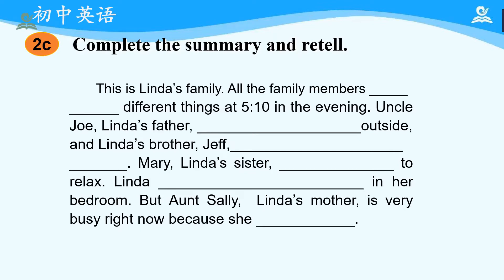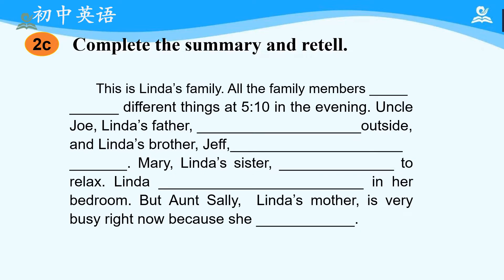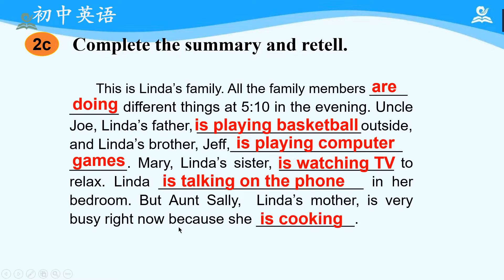Now, let's try to summarize what is happening in the dialogue. Please pause and finish the summary. Now, let's read the sentences and check the answers. This is Linda's family. All the family members are doing different things at 5:10 in the evening. Uncle Joe, Linda's father, is playing basketball outside. Jeff, Linda's brother, is playing computer games. Mary, Linda's sister, is watching TV to relax. Linda is talking on the phone in her bedroom. But Aunt Sally, Linda's mother, is very busy right now because she is cooking.